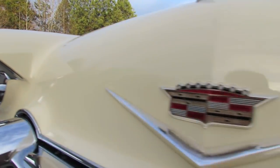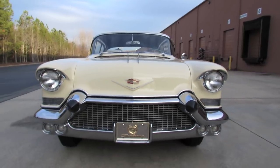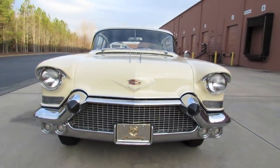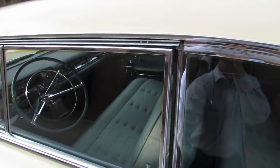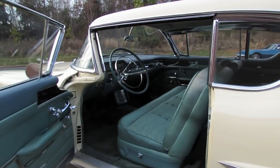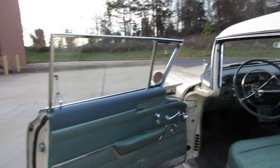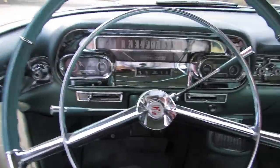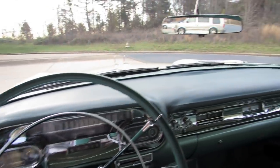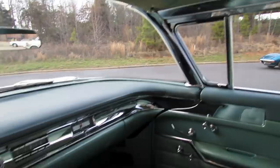Without further ado, let's go ahead and start it up and let it run. The exterior color is known as Leghorn Cream, with green broquet cloth vinyl interior. Beautiful 50s styling with plenty of chrome trim on the interior as well as exterior.